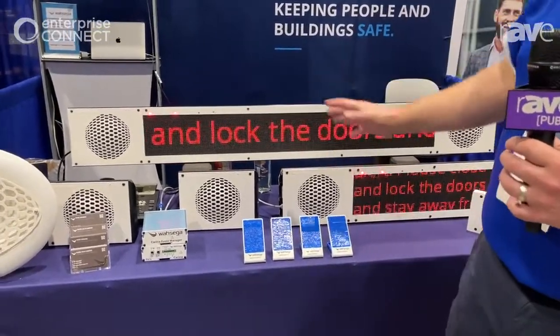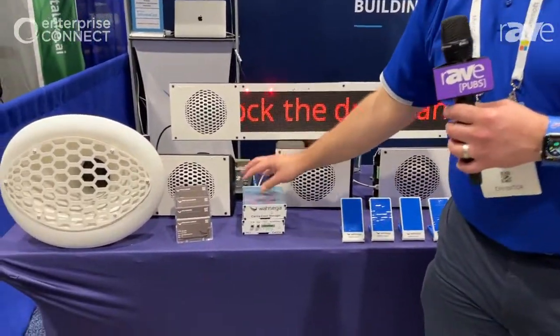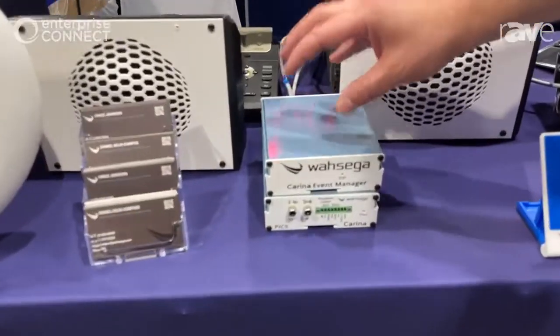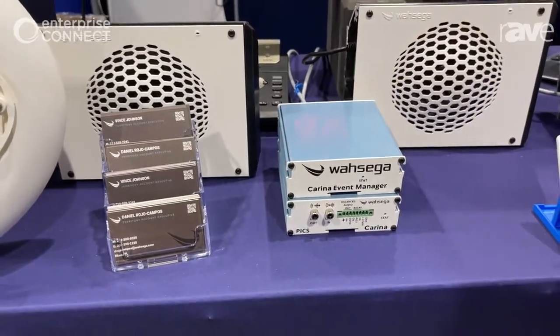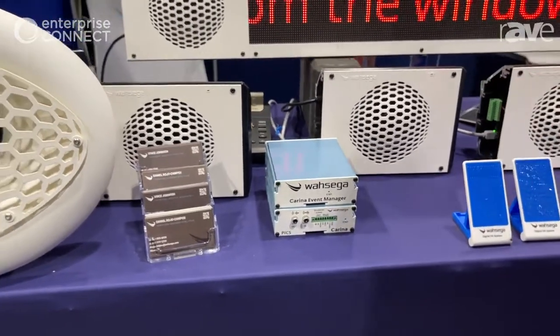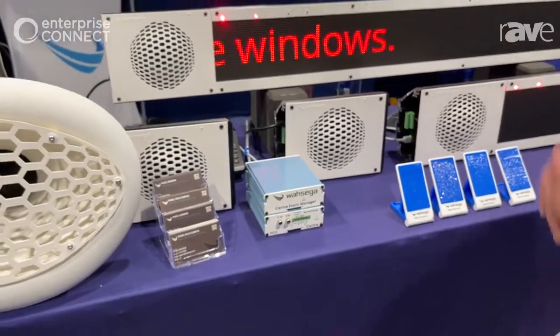Now, the beautiful thing about all of this is it's all managed on this very small and simple power-efficient server appliance. All the software lives right here. It takes less than a watt to run, so in a power outage, we can last on UPS for a really long time.